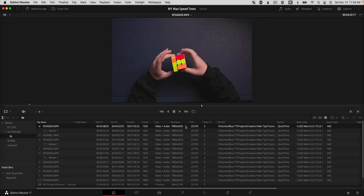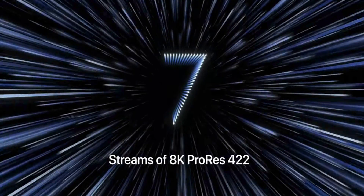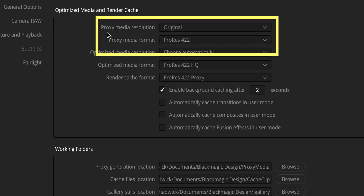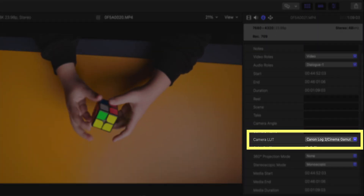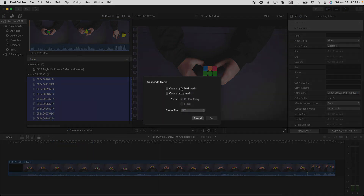If someone gives you a lemon, you need to make lemonade. In our case, the lemon is 10 minutes and 12 seconds of 8K 10-bit 422 H.265 footage from a Canon R5. It's not easy for most computers to play back, so we're going to make lemonade by transcoding to full 8K ProRes 422 to later debunk or validate Apple's claim of playing back seven streams of 8K footage at once on the M1 Max. In Resolve, we've applied color management to normalize the clips and set proxy media format to original resolution with ProRes 422.